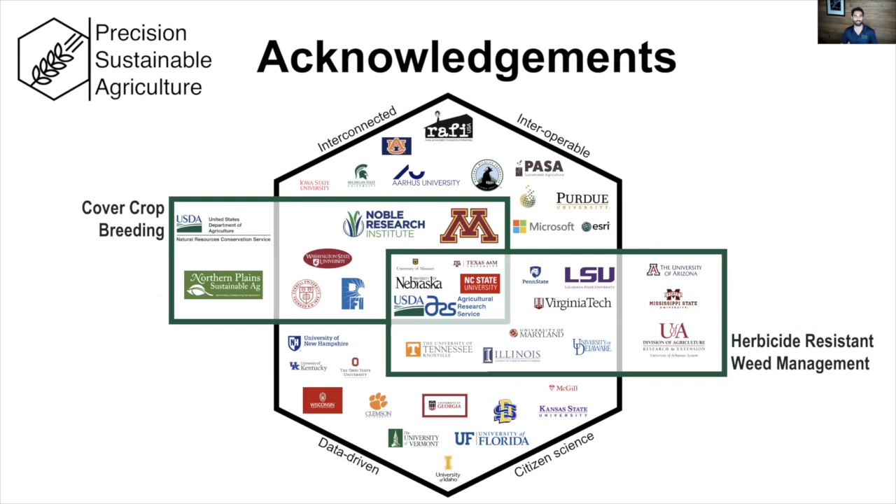To illustrate the kinds of networks we're connecting together to build out these precision sustainable ag solutions: we have the national cover crop breeding team, the herbicide-resistant weed management group focused on integrated weed management strategies, and the larger precision sustainable ag team — which has been actively growing over the years. We're an open and inclusive team and look forward to being able to interact and partner with you in the future. With that, I'll open it up to questions.